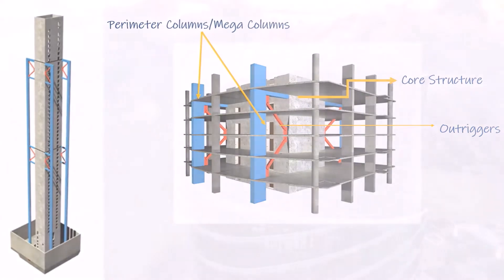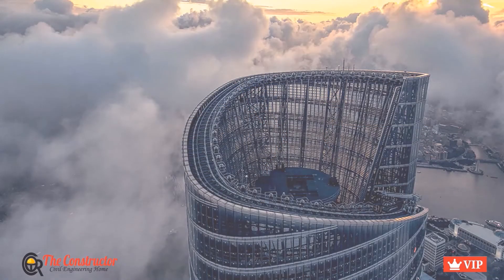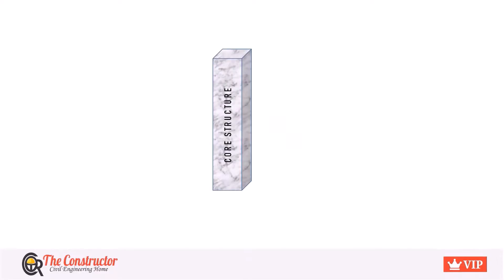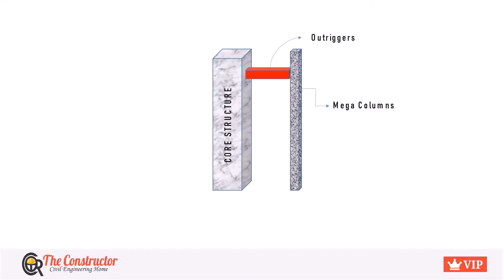The Outrigger Structural System consists of a core structure and perimeter columns which form the perimeter system of the high-rise structure. The core structure is the most critical unit of a high-rise building — it is a combination of units like lift, staircase, ducts, etc. The perimeter system is a combination of mega columns. The core system and mega columns in the perimeter are connected using Outrigger members, which can be made up of beams, walls, or trusses. Most commonly, Outrigger trusses are used for high-rise building construction.